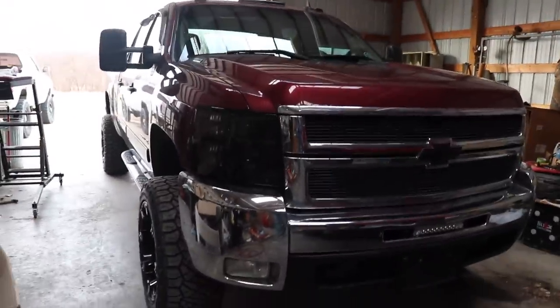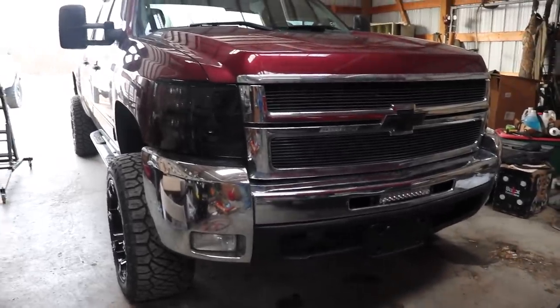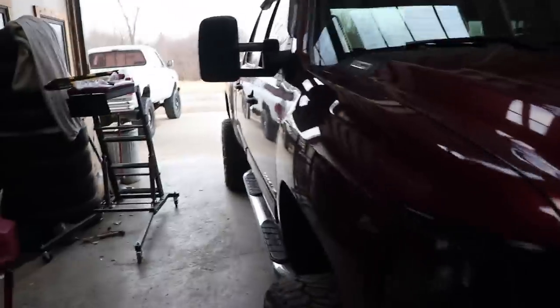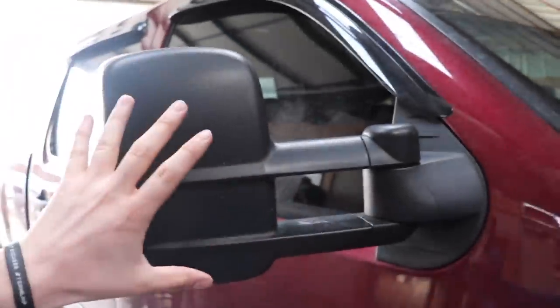You've got the chrome on the grill, chrome on the bumper, the mirror, and the chrome running boards. I think it's going to look really good — don't knock it until you see it, it's going to look awesome.